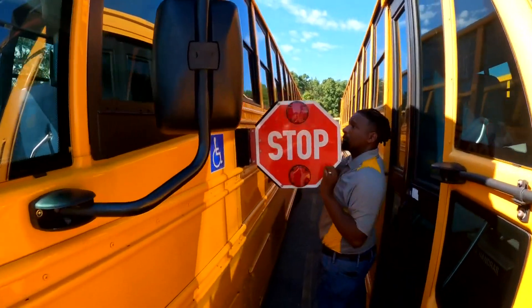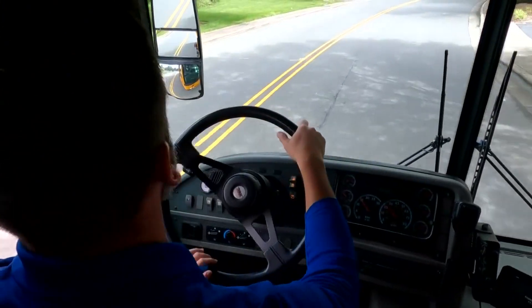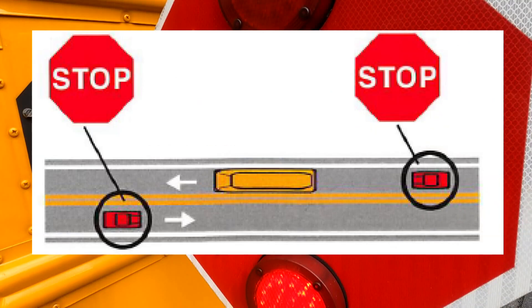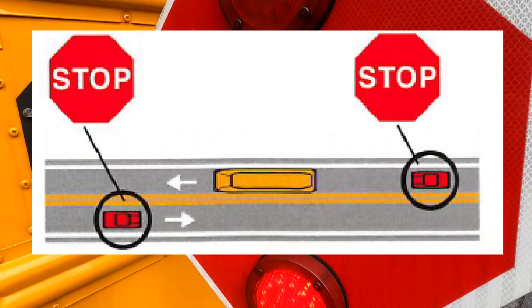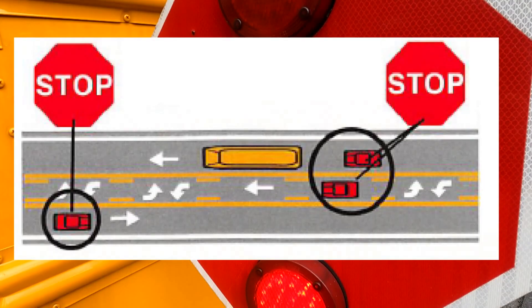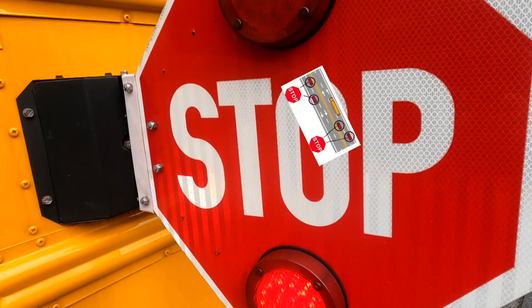The North Carolina Department of Public Safety breaks down the rules of the road when it comes to stopping for a school bus. When the bus is stopped with a stop sign out on a two-lane road, all traffic in both directions must stop. On a two-lane road with a center turning lane, all traffic from both directions must stop. On a four-lane roadway, all traffic from both directions must stop.